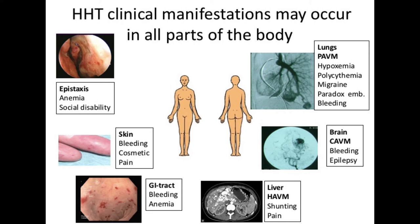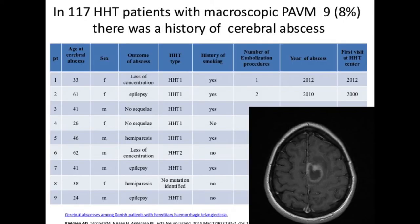Arteriovenous malformations may occur in the liver, causing shunting and pain. They may occur in the brain as cerebral arteriovenous malformations, causing bleeding and epilepsy. Pulmonary arteriovenous malformations may cause hypoxemia, polycythemia, migraine, and paradoxical embolization such as cerebral abscess or apoplexia, and in rare cases even bleeding. We found that 8% of Danish HHT patients with macroscopic PAVM had a history of cerebral abscess before referral to the HHT Center — 400 times the risk of the normal background population.